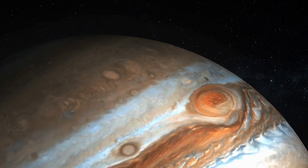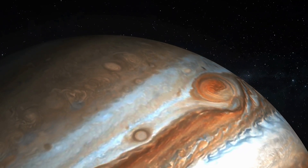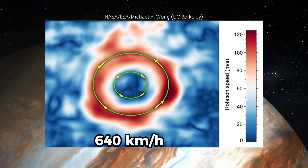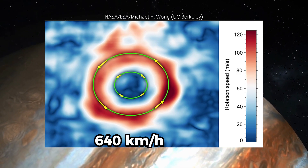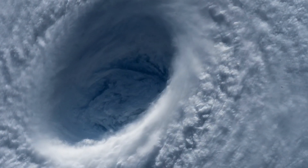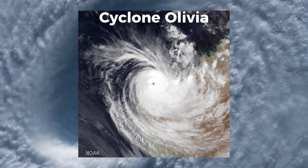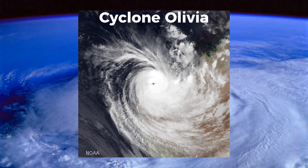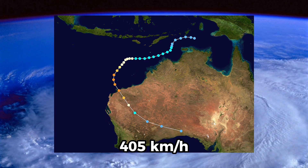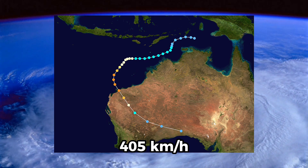Like a hurricane on Earth, the center of the storm is relatively calm and the winds get stronger the farther out you go. The winds in the great red spot can reach up to 640 kilometers an hour. For reference, the fastest wind speed ever recorded in a storm on Earth — not counting tornadoes — was Cyclone Olivia in 1996, reaching about 400 kilometers an hour, which is very fast, but still not comparable.